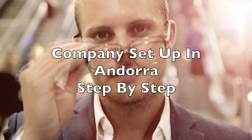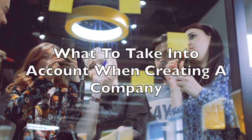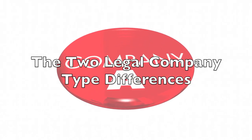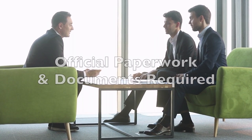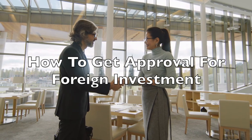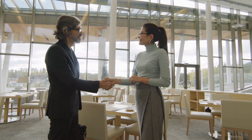In this video we'll do an overview of how to set up a company in Andorra step-by-step. We'll also cover what you will need to take into account when creating a company, the two legal entity company type differences, plus what official documents and paperwork is required. We'll also cover how to get approval for foreign investment when you invest as a non-resident.